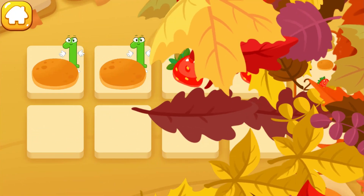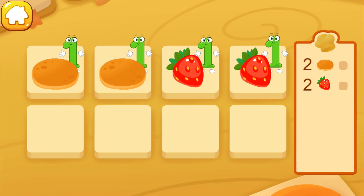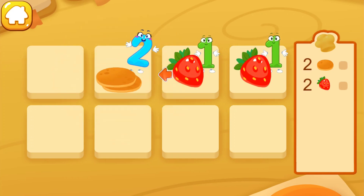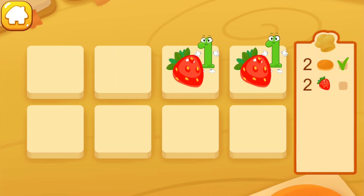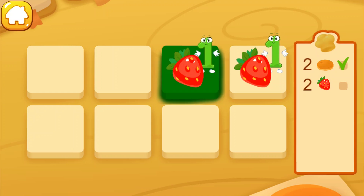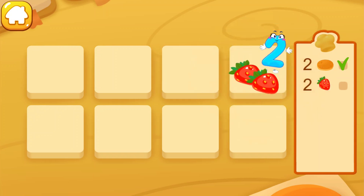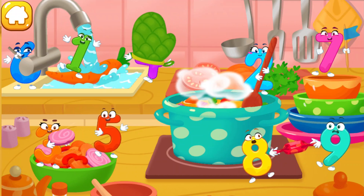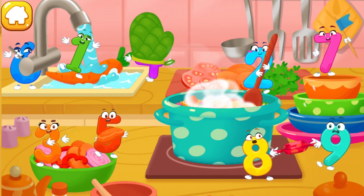Let's make pancakes with strawberries! Look at the recipe to the right — we need two pancakes and two strawberries. Tap on this pancake, now tap on the same one. We put two pancakes together, and now tap on two similar strawberries. Like this — we made pancakes with strawberries! The squirrel will be happy.